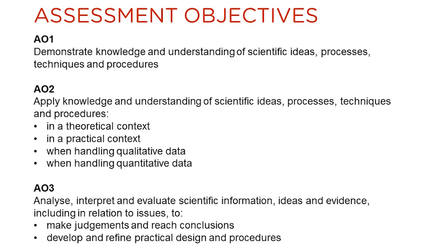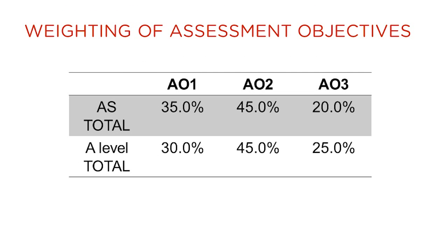This slide lists the assessment objectives and their weighting for both AS and A-level biology. The weighting of AO2 is the same for both qualifications. However, there is a greater weighting of AO3 in the A-level qualification compared to the AS.